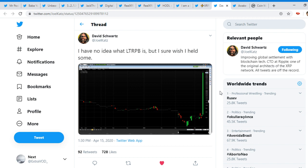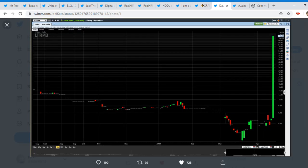This is quite interesting — David Schwartz tweeted: 'I have no idea what LTRPP is, but I sure wish I held some.' This is very interesting — very random images in his post, honestly. But look at that: it went from all the way around one digit, all the way to three digits. Look at that.